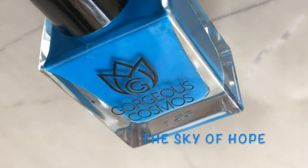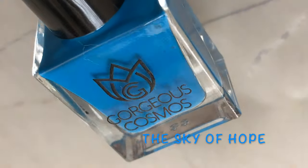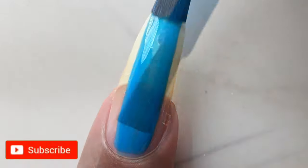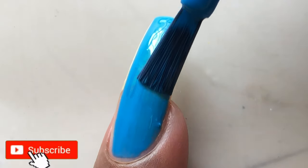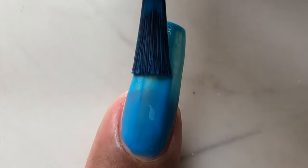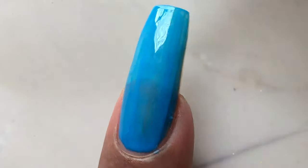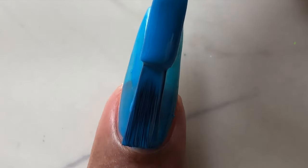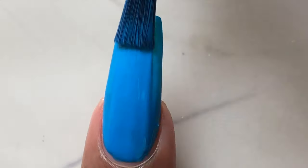This is the last polish from the collection — it's a beautiful blue and I literally loved it; it was actually the first one I swatched on my nails. Overall, this is a really good polish: the quality is nice, the application is great, the texture is nice — everything is good. It's a five-star from me! I'll put all the links in the description box if you want to buy it.